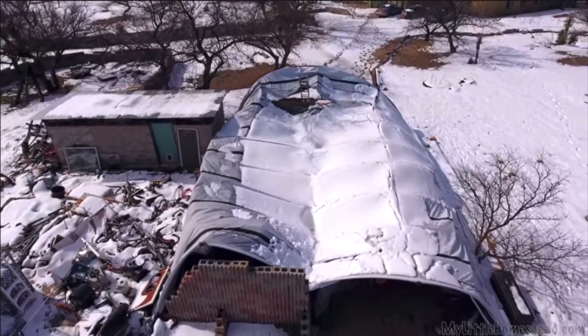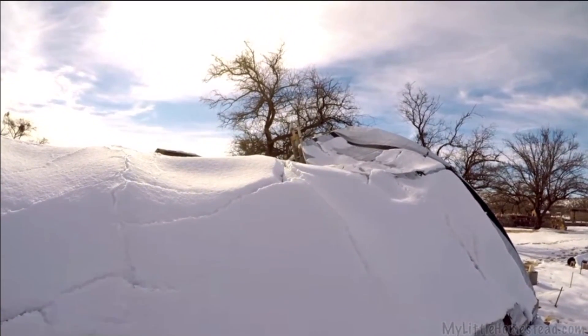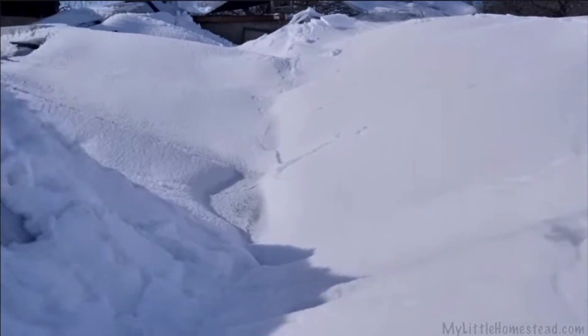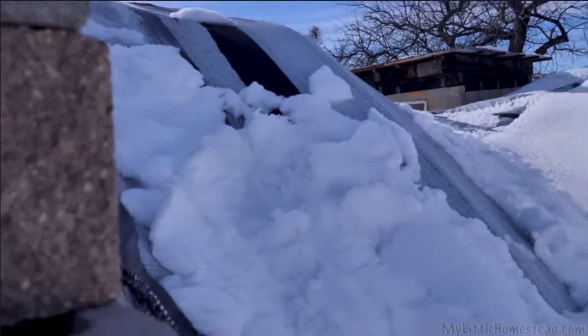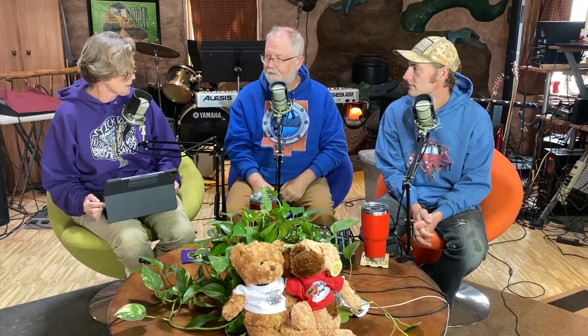The hoop barn was great when it was new as a sunshade, but now it's got to go. It's seen better days - it's been through a tree strike that tore down a good 15 feet of it, and then of course the sinking. Gary plans on telling the whole story during the live stream takedown.